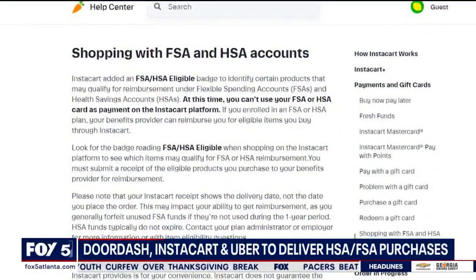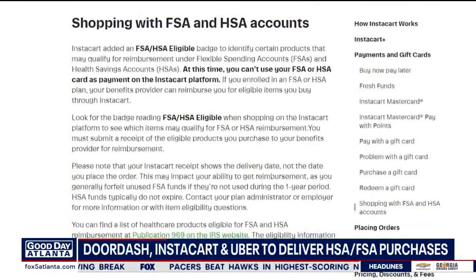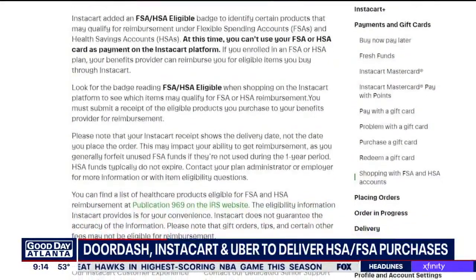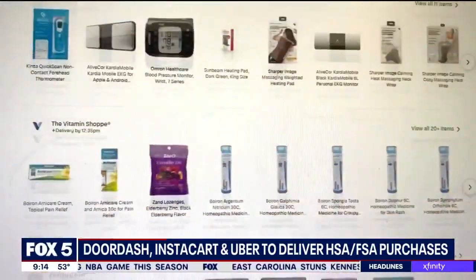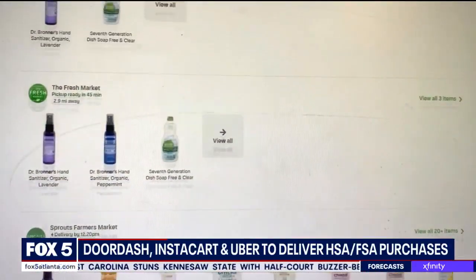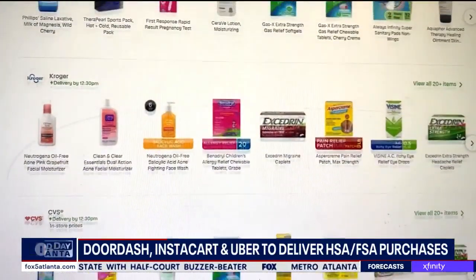Let's slide over to Instacart. Its FSA and HSA collaboration begins soon — it's December 4th. Eligible purchases there have a badge which indicates that it counts as an FSA or HSA approved purchase. The Instacart system gives you the receipt you can use to get reimbursed, though it does not have the built-in payment method option.